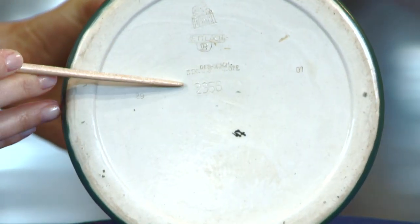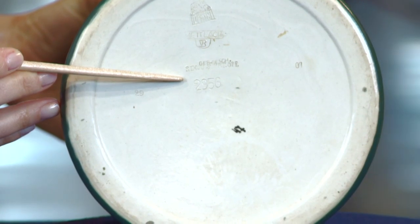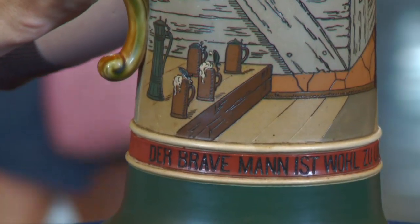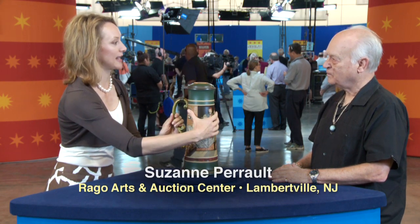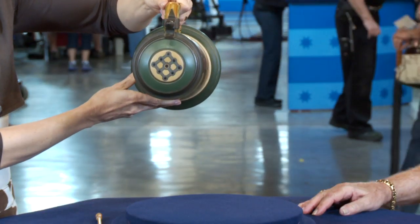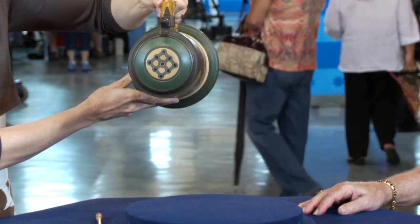We can tell that by the number. I'm surprised — so when your father purchased it, it already had some age to it. If you lived in Germany in the older days and you would go to a tavern, you would have your own stein that would be hanging from a hook, and you would recognize it from the top and say, give me my stein and fill it up.